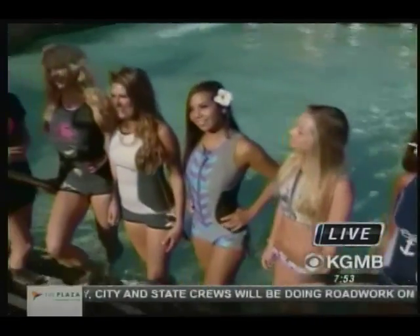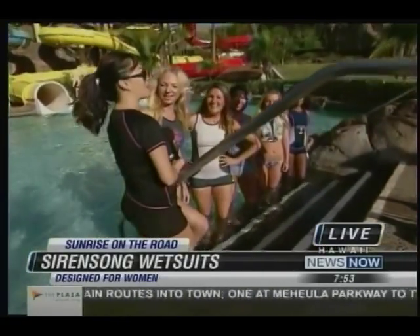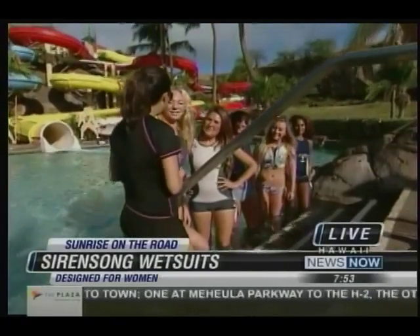You guys can check it out yourself. It is called Siren Song — you can find it online. They are the new thing in female wetsuits. Coming up, we're going to be getting wet and wild on the rides. I've been trying to avoid it all morning, but I think it's my time to go on the Waianae coaster. Thank you so much for coming in. Thanks for having me — I really appreciate it. We'll be right back with more Sunrise on the Road.